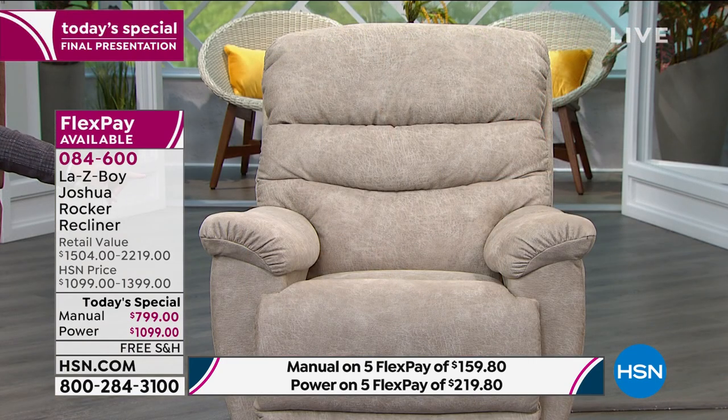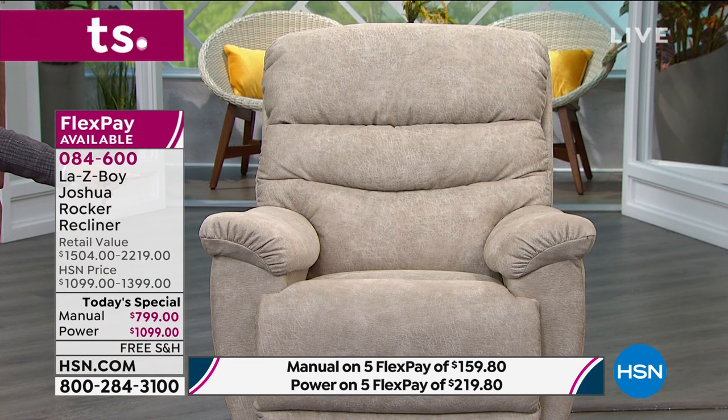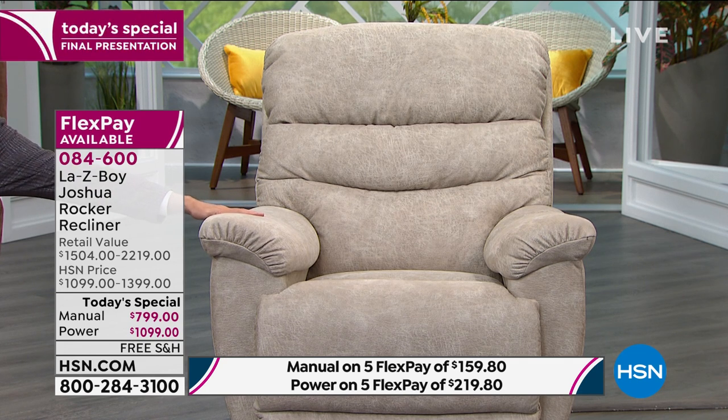If you want to get this home but spread the payments, they'll do that free of charge. For the manual, they take the $799 and spread it over five months — $159.80 each month from your debit or credit card, no fees or interest. For the power, $1,099 divided over five months equals just $219.80. If you want the stucco manual now, they are less than a dozen — nearly completely reserved.